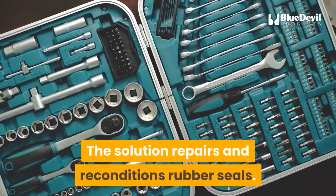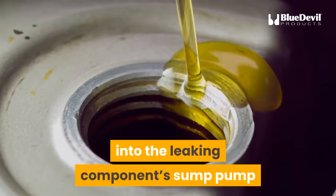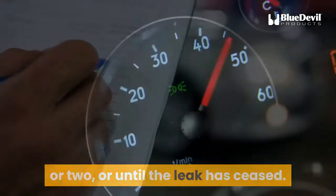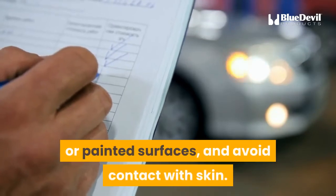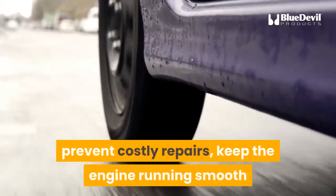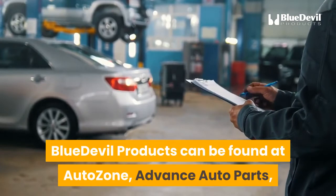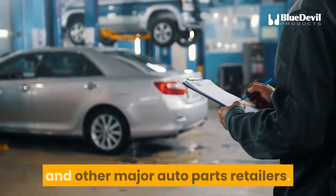The solution repairs and reconditions rubber seals. To use Blue Devil Oil Stop Leak, simply pour an 8-ounce bottle into the leaking component's sump or crankcase and start the engine. Allow the engine to operate for an hour or two or until the leak has ceased. Do not use Blue Devil Oil Stop Leak on brake systems or painted surfaces and avoid contact with skin. Stopping an oil leak will save you money, prevent costly repairs, keep the engine running smooth and clean, and protect the environment from oil flowing into storm drains and waterways. Blue Devil products can be found at AutoZone, Advance Auto Parts, O'Reilly Auto Parts, Napa, Parts Authority, and other major auto parts retailers.